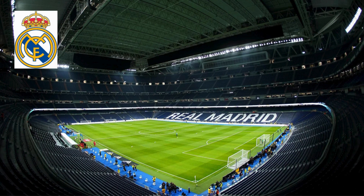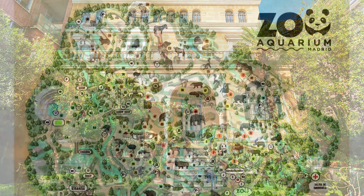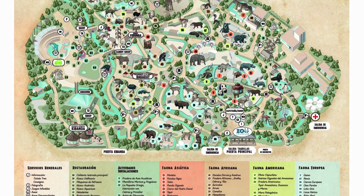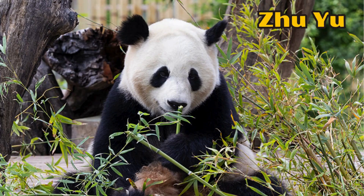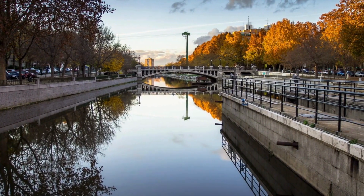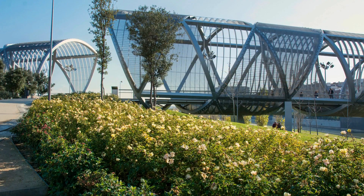Santiago Bernabéu Stadium — a must-see for football fans and the stadium of Real Madrid. Sorolla Museum, dedicated to Spanish artist Joaquín Sorolla. Zoo Aquarium de Madrid, located in Casa de Campo. The zoo offers a wide variety of animals and an aquarium, perfect for a family day out. Parque Madrid Río — a vast green space along the Manzanares River, ideal for walks, bike rides, and outdoor activities with splendid views of the city.